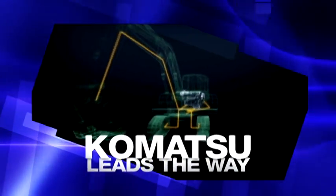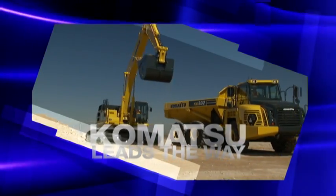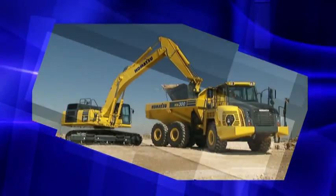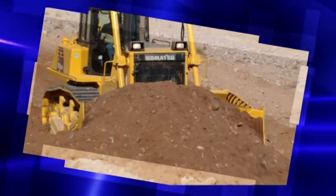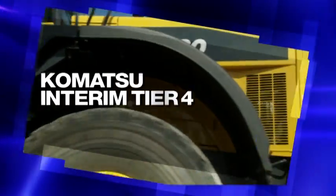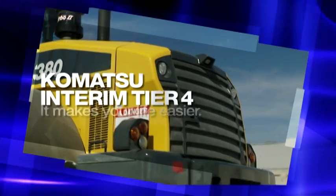As the technology leader, Komatsu once again is leading the way with interim Tier 4 innovation. It's all designed with you in mind — rugged, durable, precise, operator-friendly, with efficient, automatic operation. It does more than meet requirements. It makes your life easier.